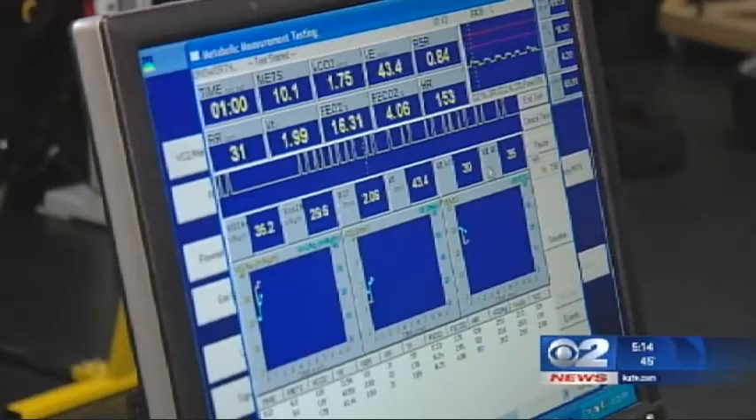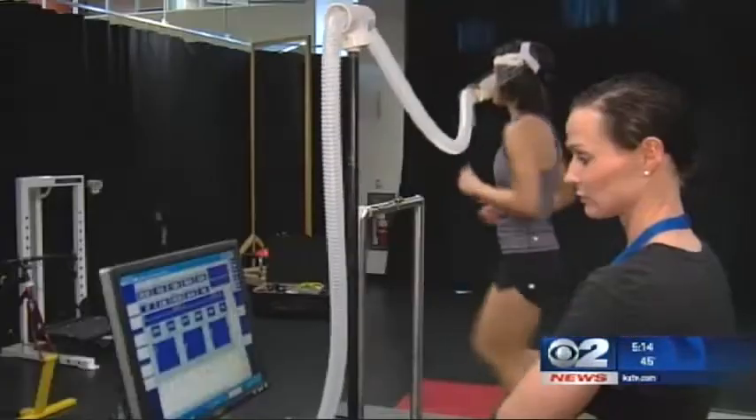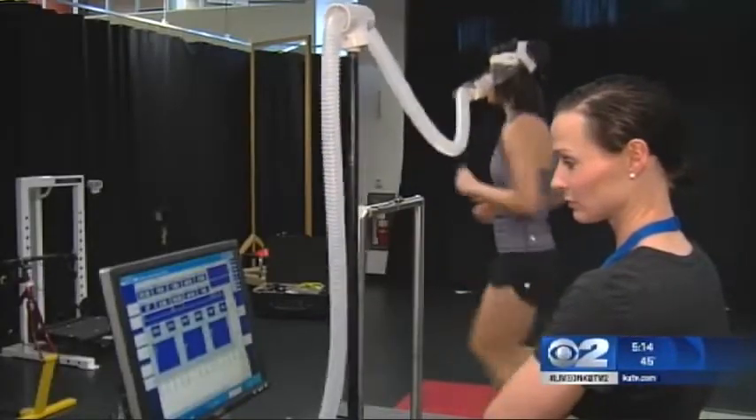More than 13,000 runners are expected at the start here in Salt Lake. Sixty percent of those training will experience some type of injury. We work with runners of all different skill levels — whether they're competitive, recreational, or just doing this for fun and for fitness, we can help anybody.